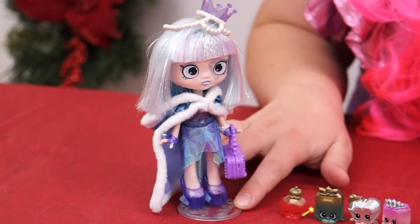And I can grant you one wish! Did you guys hear that? She said she'll grant me one wish! I wish for more Shopkins! Whoa!